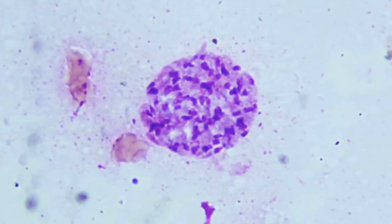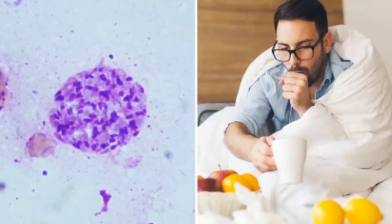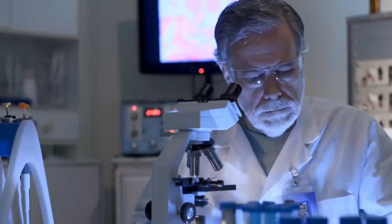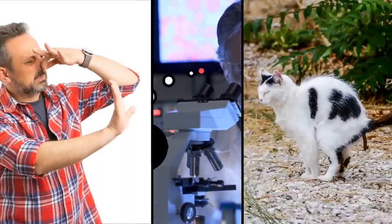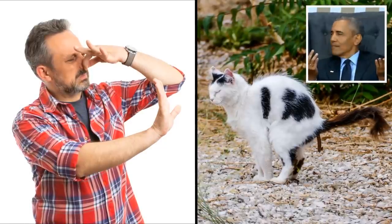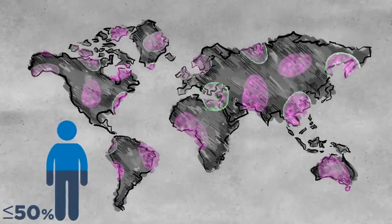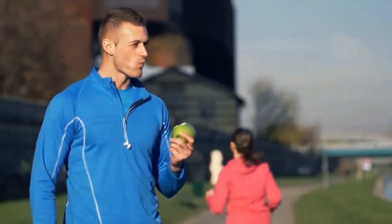Although T. gondii typically only causes mild flu-like symptoms, those with weakened immune systems could experience seizures, serious lung problems, and even schizophrenia. Scientists are still exploring exactly how toxoplasmosis affects the human brain, but for now, stay as far away from your cat's poop as possible. Apparently, up to 50% of the world's population have been infected by Toxoplasma gondii without even realizing, because most healthy people don't even experience any symptoms.